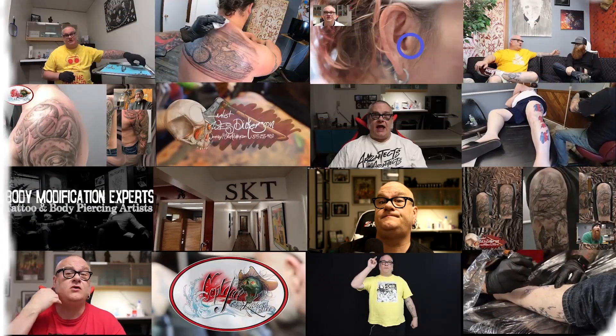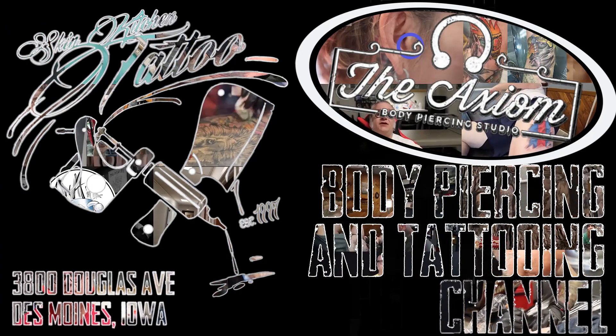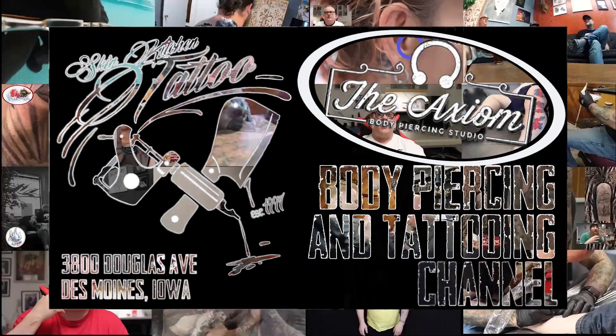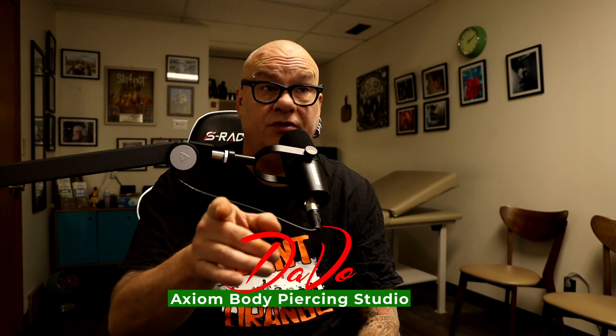I would advise you, if this interests you, to stick around. For those who are new here, my name is Dave-O. I'm a professional body piercer and have been since 1994. I own and operate the Axiom Body Piercing Studio, located here in Des Moines, Iowa, inside Skin Kitchen Tattoo. When I talk to you about these things, I'm talking about a level of expertise that comes with being in the body piercing industry for well over 26 years.